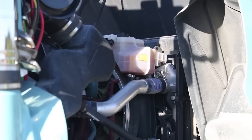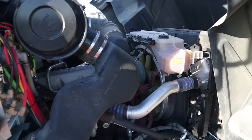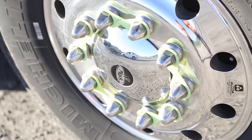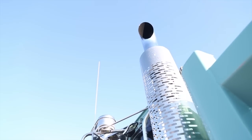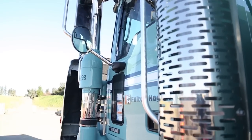A Mack MP8 engine sits under the bonnet, rated at 535 horsepower. It puts out 1920 pound-foot of torque and meets Euro 5 through SCR, providing clean exhaust without the problems sometimes associated with EGR engines.